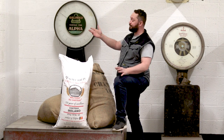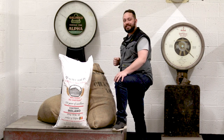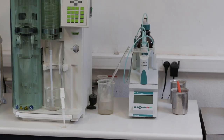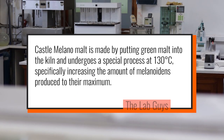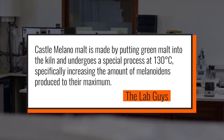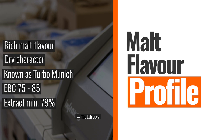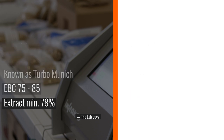The lab is around the corner, so let's drag you guys in and see what the lab guys have to say about this. Castle Milano malt is made by putting green malt into the kiln and undergoes a special process at 130 degrees Celsius, specifically increasing the amount of melanoidins produced to the maximum. This has led to this variety of malt being referred to as Turbo Munich.